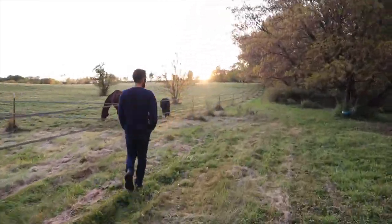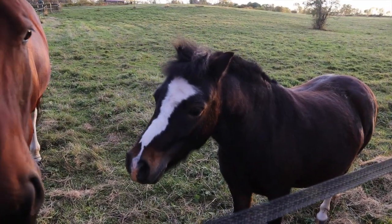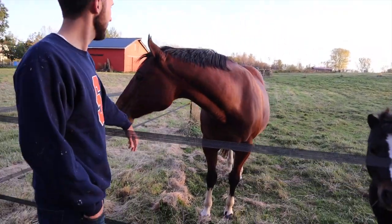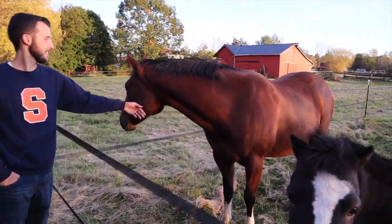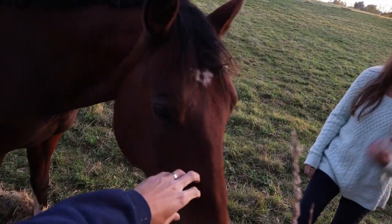You guys are about to go through winter and shed some weight. But Justin actually looks really good — look at that shiny coat.